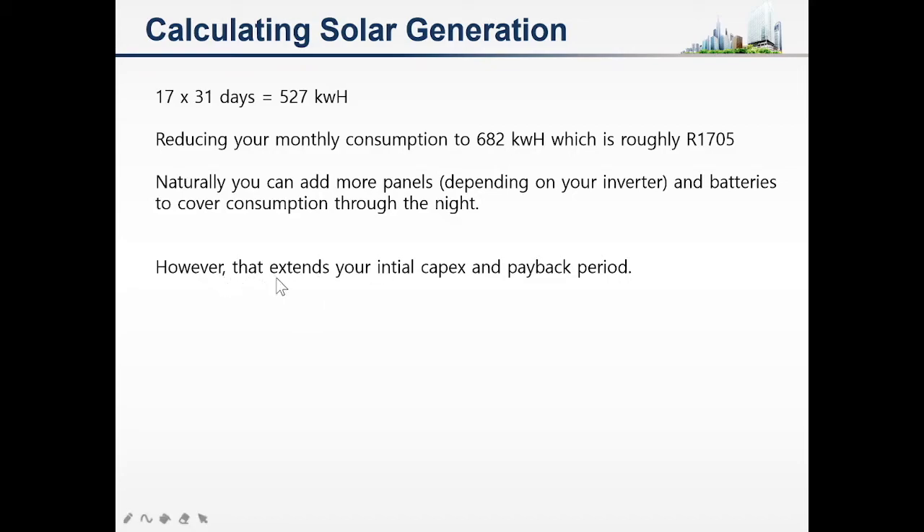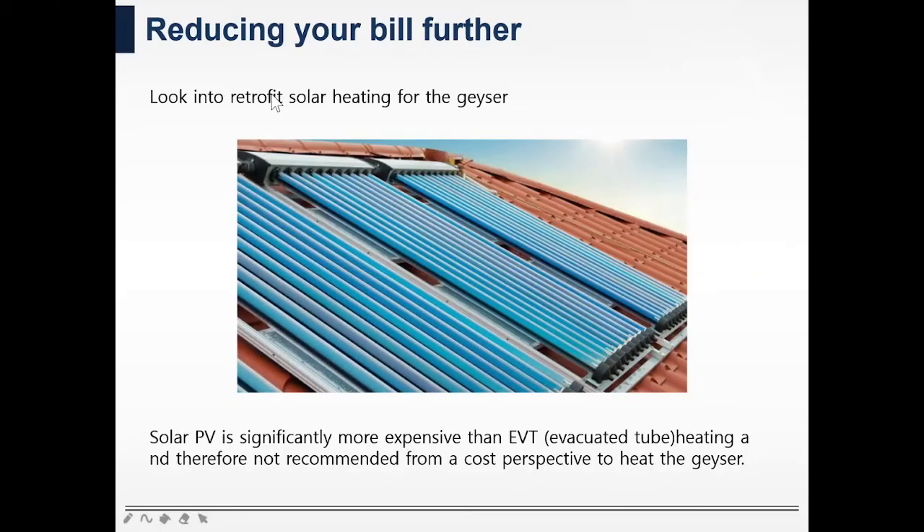However, that will extend your initial capital expenditure and your payback period, so you need to look at your reasons for going into solar. If it is to go completely off-grid, then you'll have to look at a bigger battery bank and a larger number of panels to cover you through cloudy days and at night.